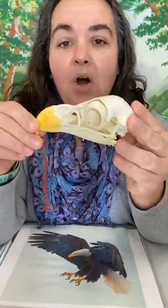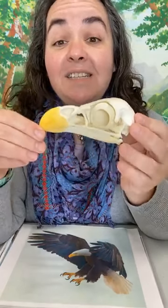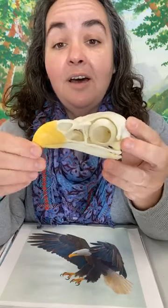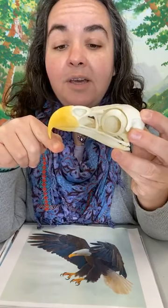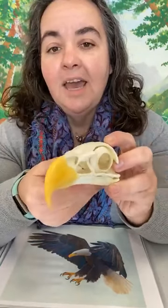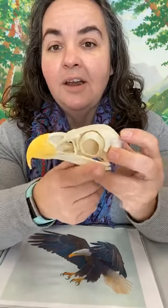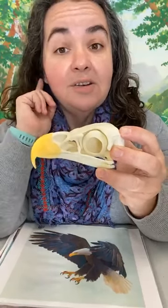I have a bald eagle skull replica here — it's not a real skull, it's made from plastic, but it is the same size and shape. We're looking at the bone structure of the raptor skull: that big curved beak, allowing it to tear food into smaller bite-sized pieces; pretty big nostrils, though most birds don't have a good sense of smell and use them more for breathing; and those huge eye sockets. They have large eyes and excellent vision, which is one of their key senses for finding food, along with their sense of hearing.